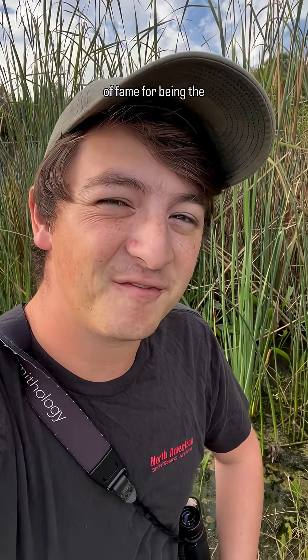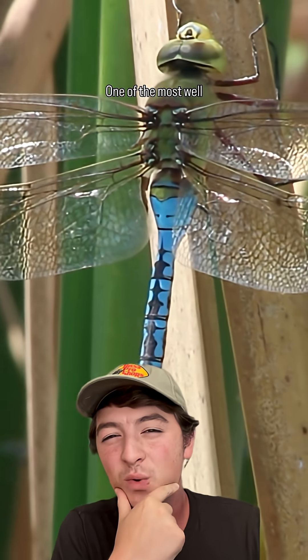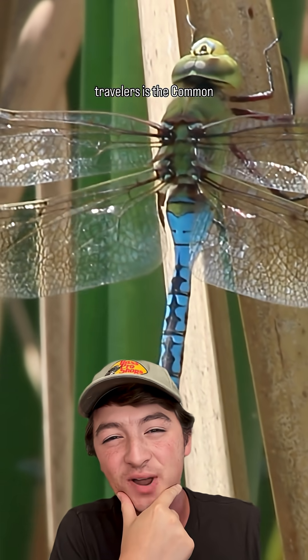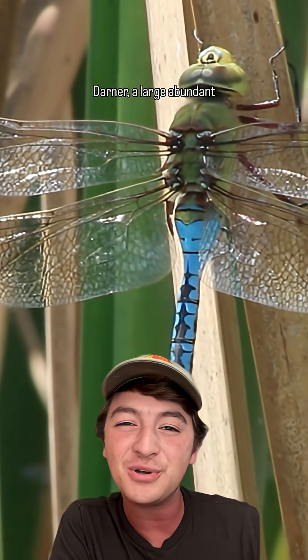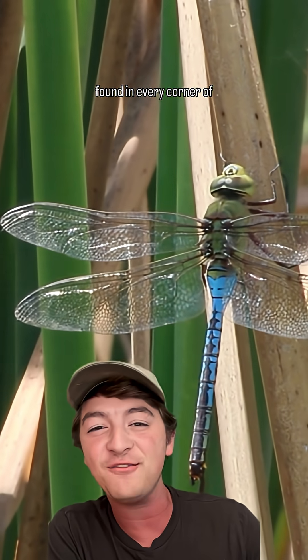While monarchs get a lot of fame for being the long-distance migrators of the insect world, did you know that dragonflies will travel long distances too? One of the most well-researched of these travelers is the common green darner, a large, abundant species of dragonfly found in every corner of the mainland U.S.